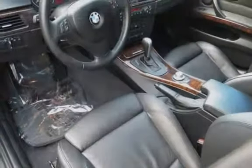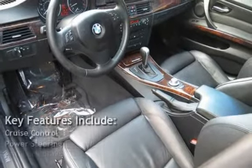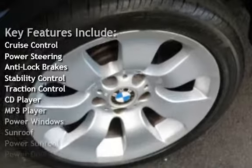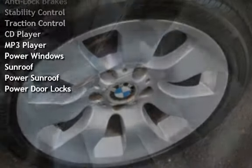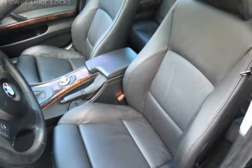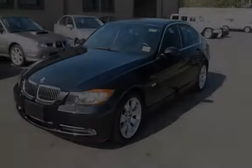Key features include cruise control, power steering, anti-lock brakes, stability control, traction control, CD player, MP3 player, power windows, sunroof, power sunroof, and power door locks.